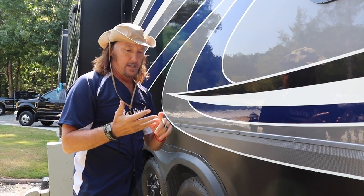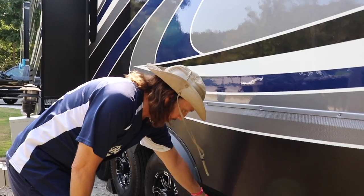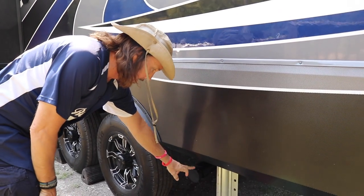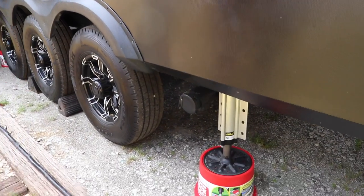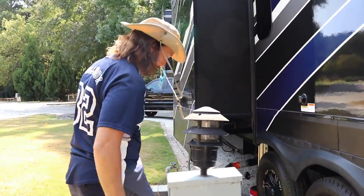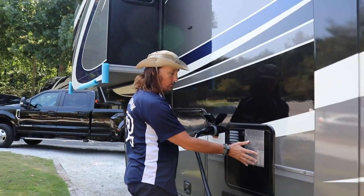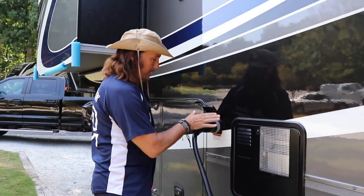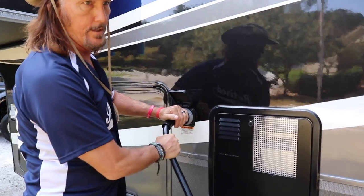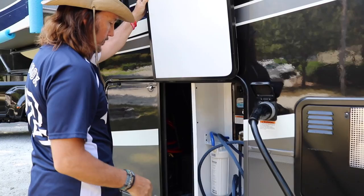It has two bathrooms in it. It has two black tanks and two gray tanks. And this is where you empty the rear bathroom tank. This right here is a black tank flush for the rear bathroom. And here's your hot water heater and furnace. Here's our 36-foot cord for 50 amp. And this is your wet bay.